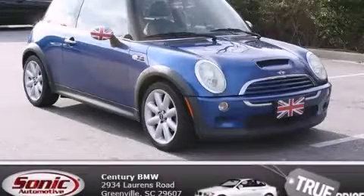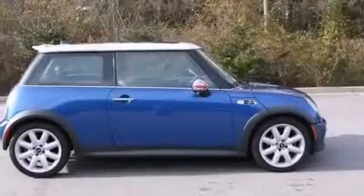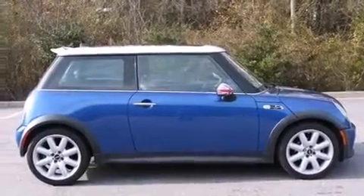This is a 2005 Mini Cooper. It features a 1.6-liter four-cylinder engine and a manual transmission.